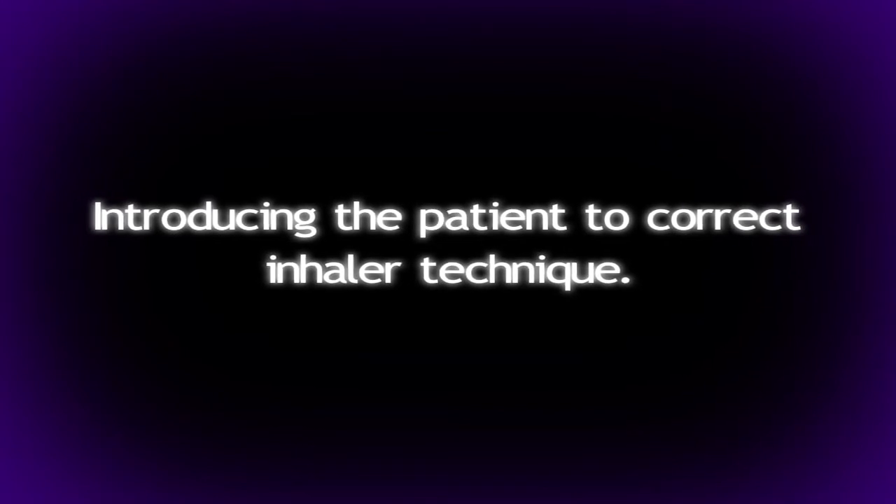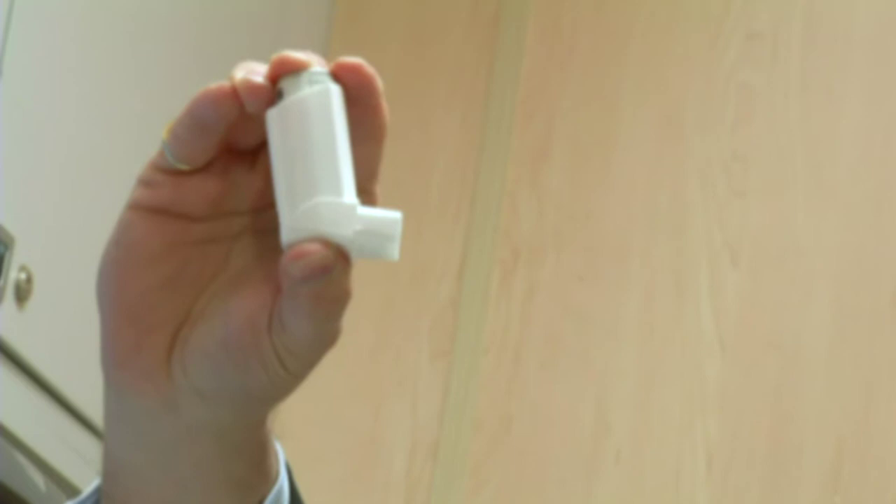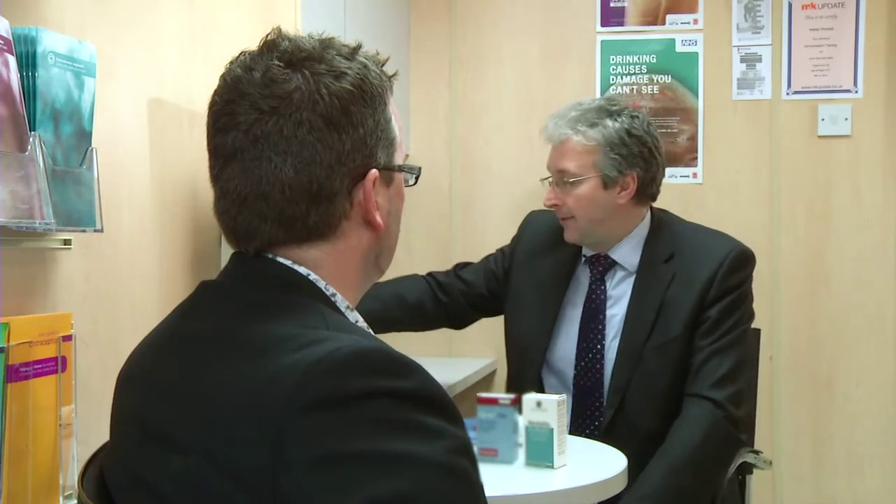Right then Mr Noble, thanks for just taking the time, hopefully it won't be too long. I've got an inhaler here, the same as yours but filled with sugar, and you can see that when you press the actuator what comes out is travelling at between 80 and 100 miles an hour. So instead of going round the corner of your throat and down into your lungs, what it's actually doing is impacting on the back of your throat.